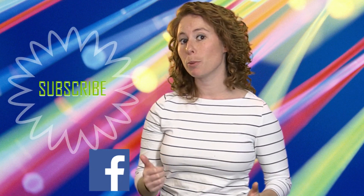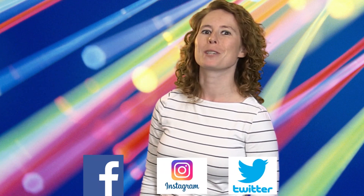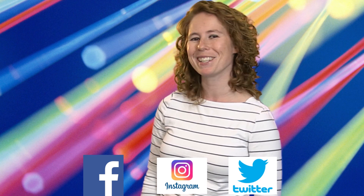For more video tips and tricks, make sure to follow us on Facebook, Instagram, and Twitter. And check back next week for another Top 5 Tuesday Countdown. We'll see you next week!